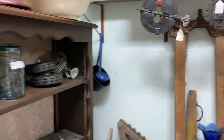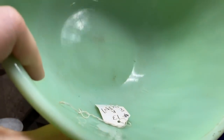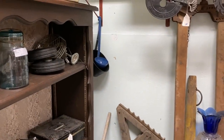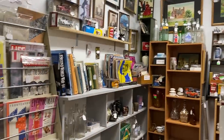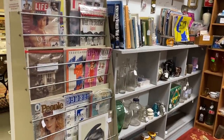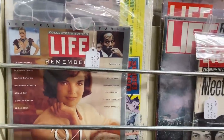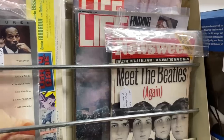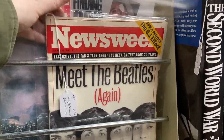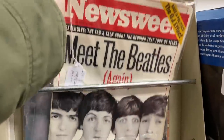Sometimes the people that have the booths — I used to have a booth and so I know this — they'll put things on sale that have been stagnant for a while. It doesn't mean they're not as valuable anymore. They're just trying to make their booth rent, figured it's been sitting there long enough, and want to make room for new stuff. So definitely you can always find some good deals at the antique mall if you just look around.